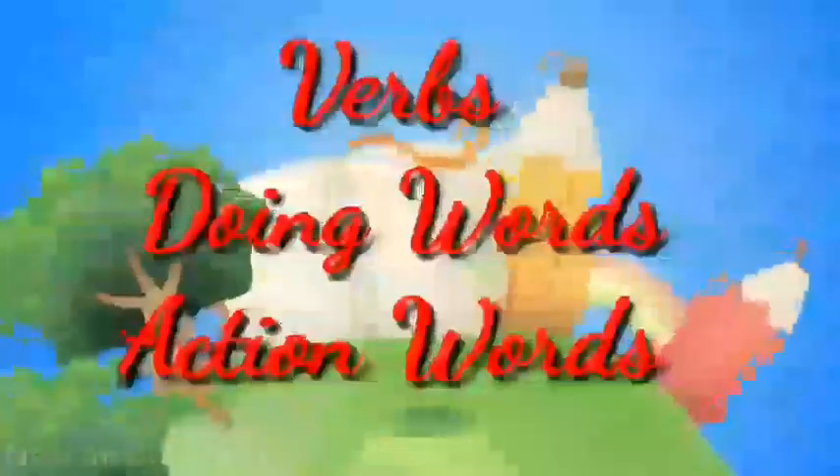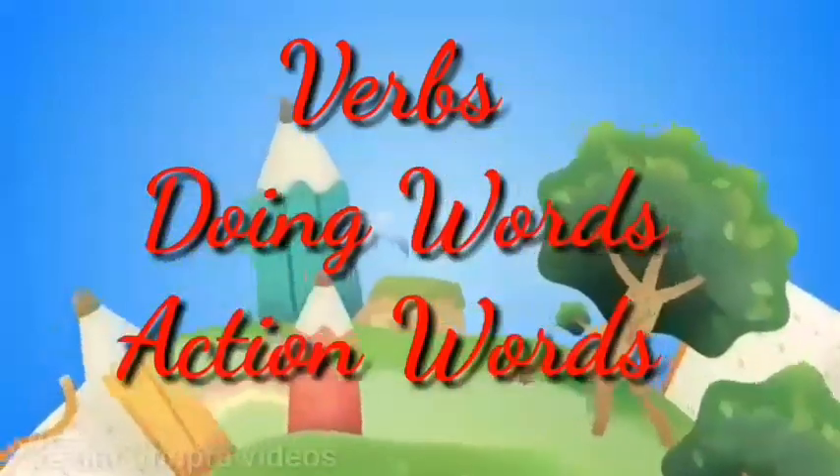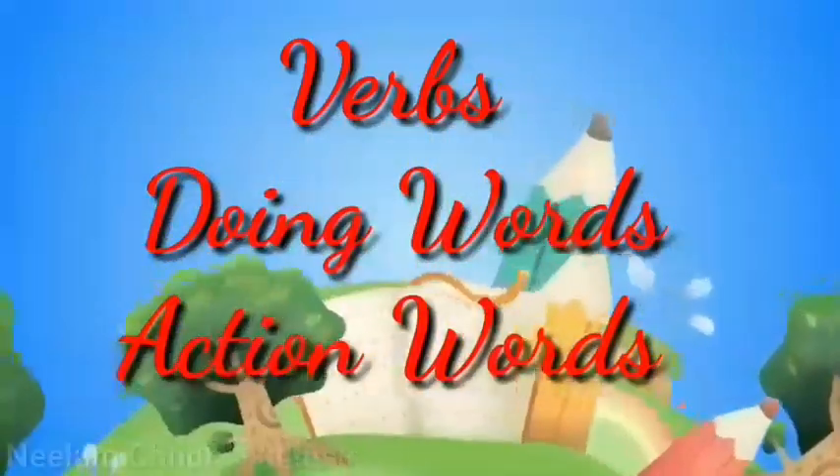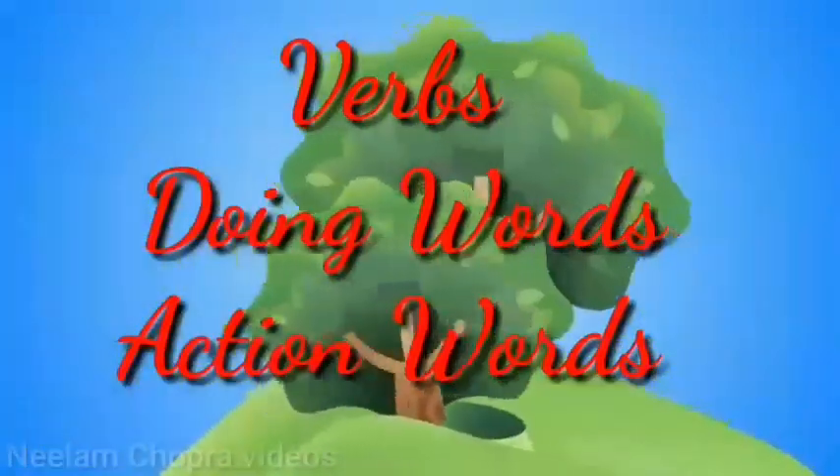Hello kids, welcome back. Today we are going to learn about verbs or doing words. Doing words are also called action words. Let's observe these pictures very carefully.